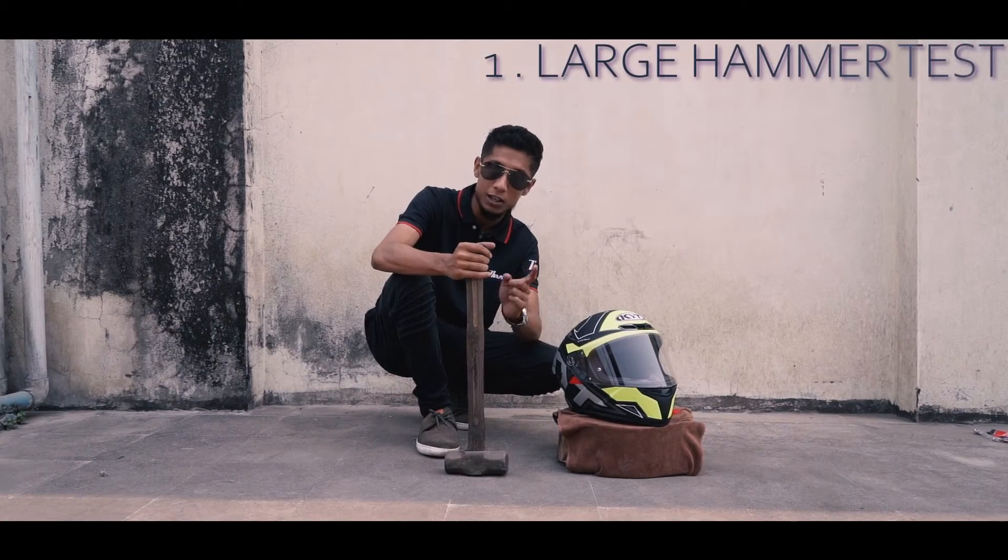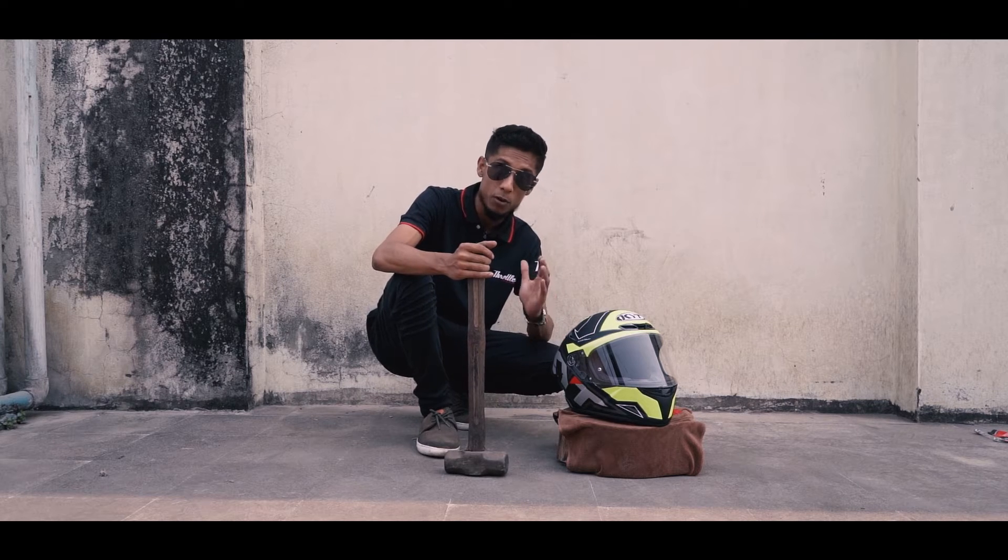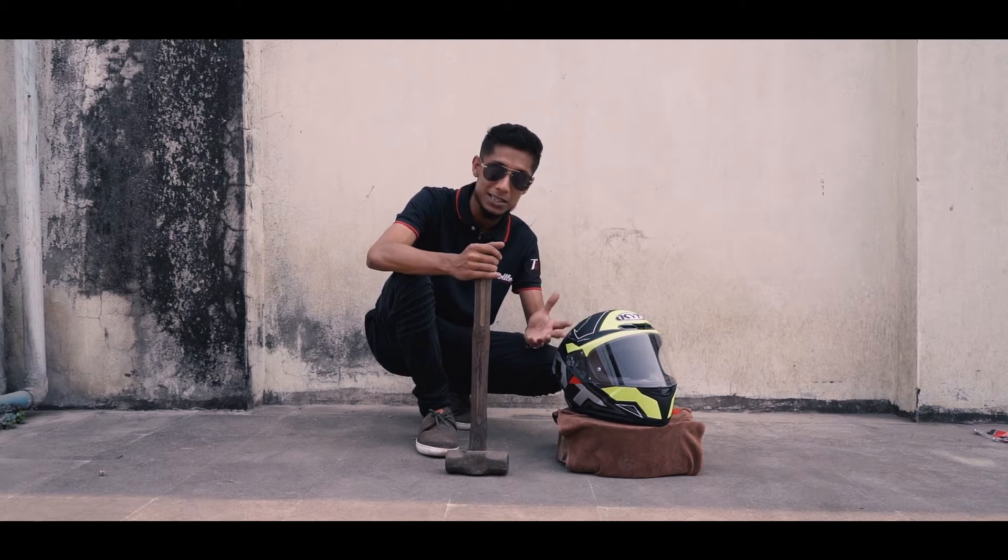We are starting off with the large hammer. We are going to hit the top part and the visor part too, and after multiple hits we are going to see how this helmet stands.